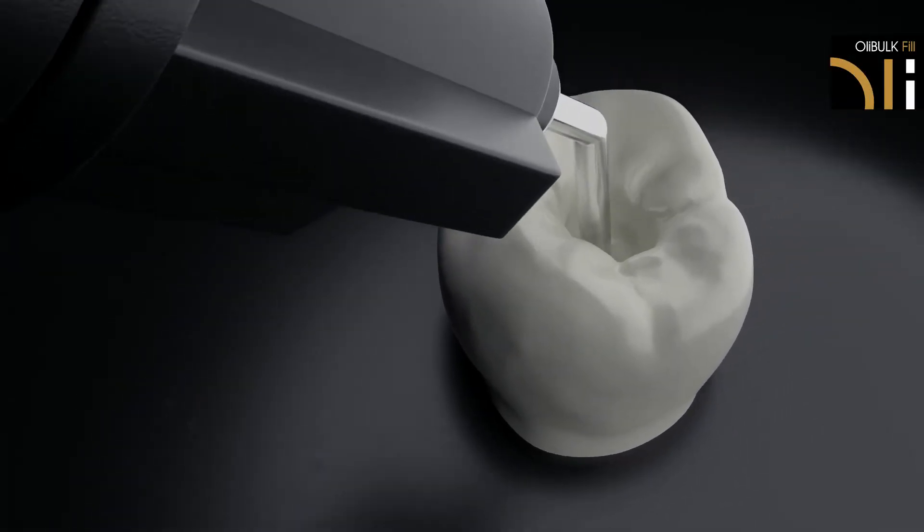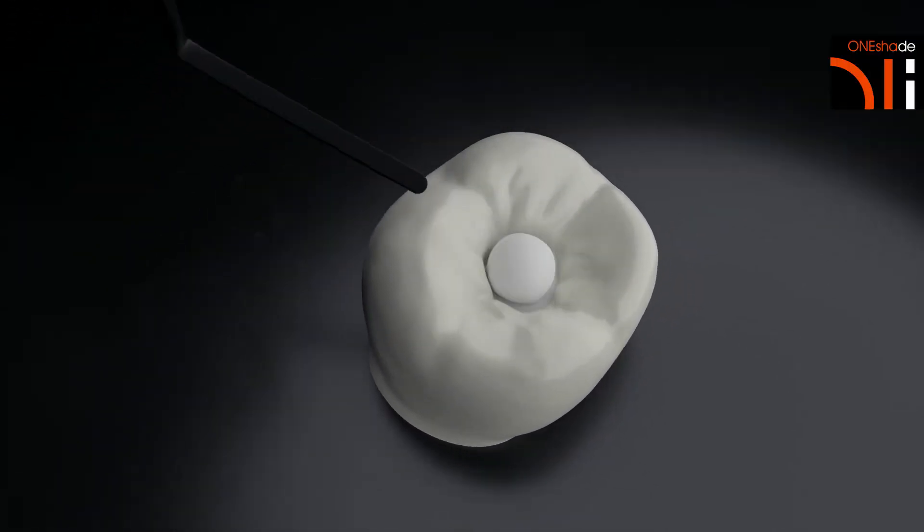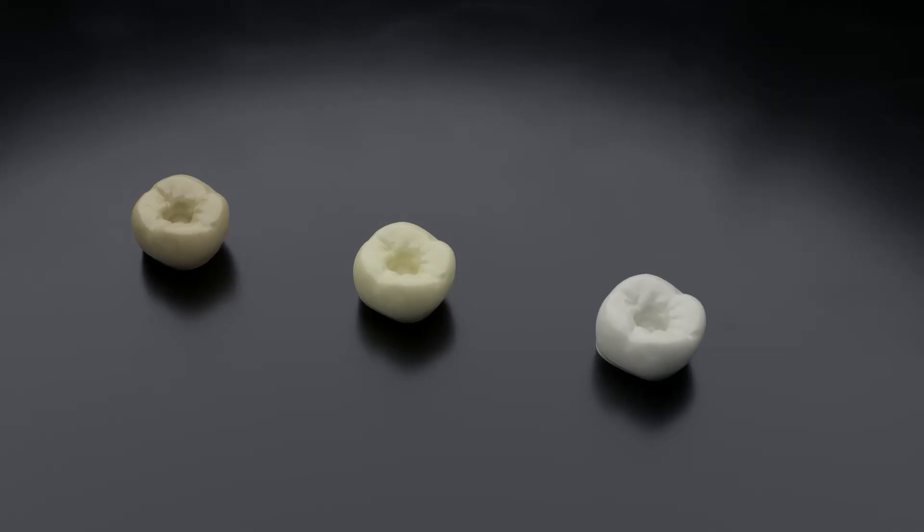Hi there! My name is Karol Babiński and I am a dentist in Poland. My speciality are composite restorations. In cooperation with OliDent company, we developed a system which will make a lasting impact on how we work with composite restorations.